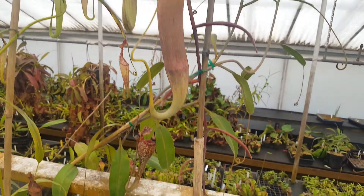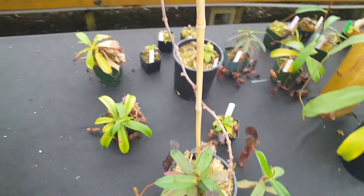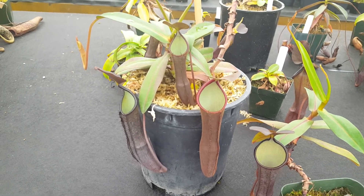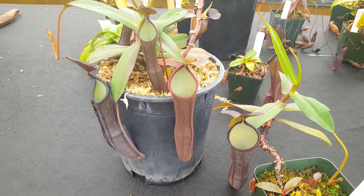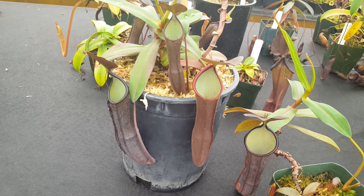Nepenthes ramaspina hybridizes really, really nicely. There is a hybrid with Nepenthes spatuolata that was done by Borneo Exotics, which is fantastic — it preserves a lot of the coloration of Nepenthes ramaspina, but it's a little bit bigger and doesn't have quite the vining habit. There are a couple other more obscure hybrids as well, so hopefully this will flower soon and it should be a nice hybridizer once it does.